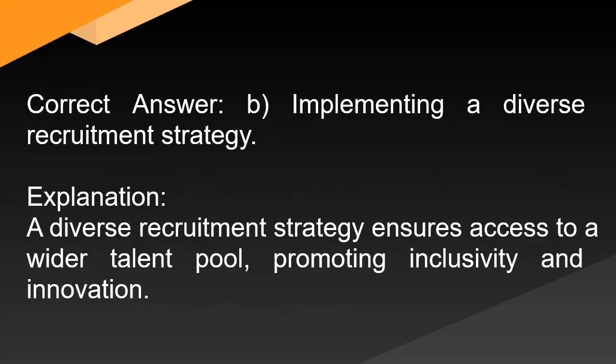Correct answer: B. Implementing a diverse recruitment strategy. Explanation: A diverse recruitment strategy ensures access to a wider talent pool, promoting inclusivity and innovation.